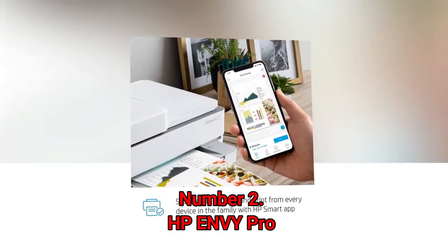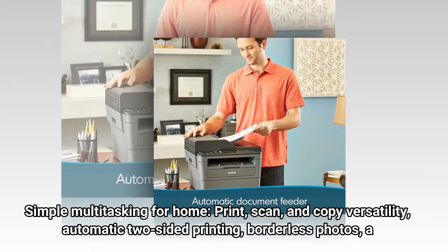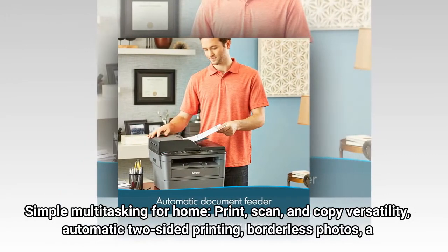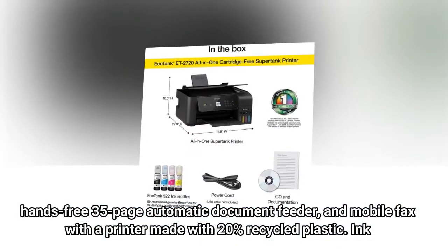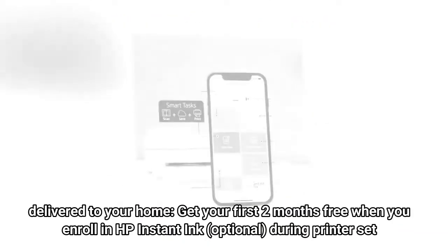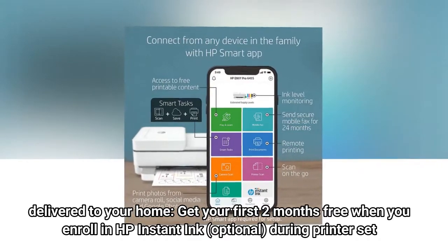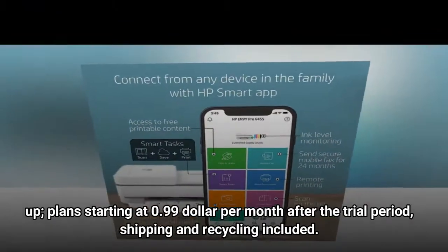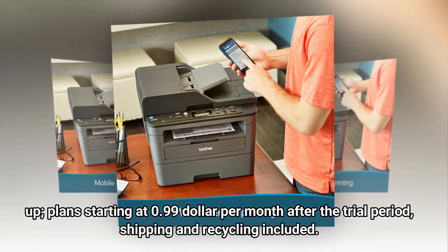Number 2: HP Envy Pro. Simple multitasking for home — print, scan, and copy versatility, automatic two-sided printing, borderless photos, a hands-free 35-page automatic document feeder, and mobile fax, with a printer made with 20% recycled plastic. Get your first two months free when you enroll in HP Instant Ink (optional) during printer setup, with plans starting at 99 cents per month after the trial period — shipping and recycling included.